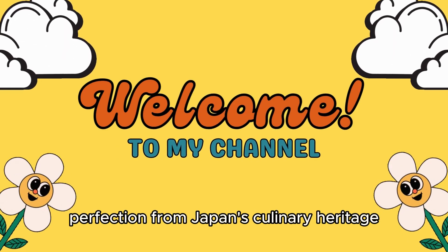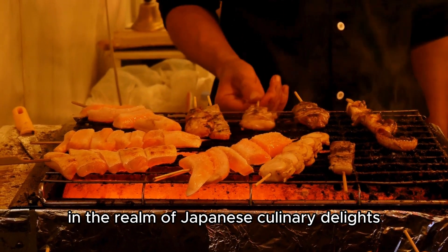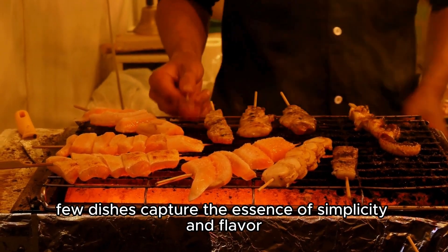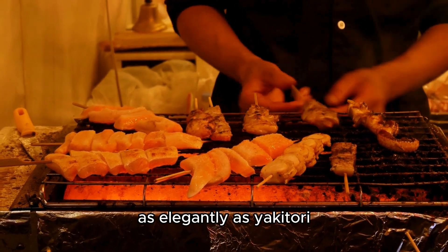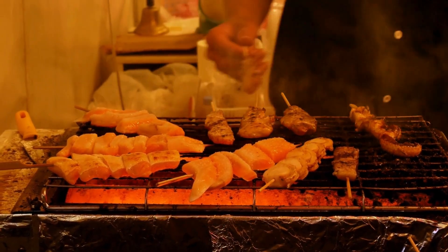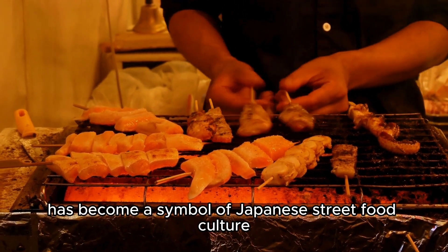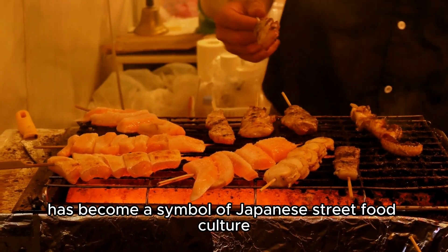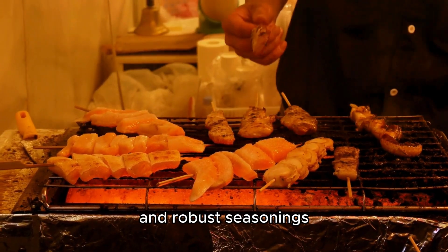Yakitori, grilled perfection from Japan's culinary heritage. In the realm of Japanese culinary delights, few dishes capture the essence of simplicity and flavor as elegantly as yakitori. This traditional grilled chicken skewer dish has become a symbol of Japanese street food culture, offering a tantalizing blend of succulent meats and robust seasonings.